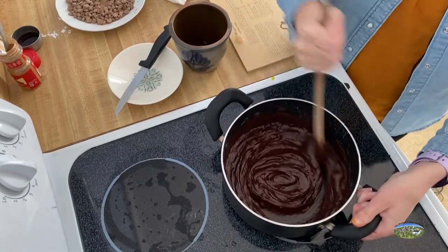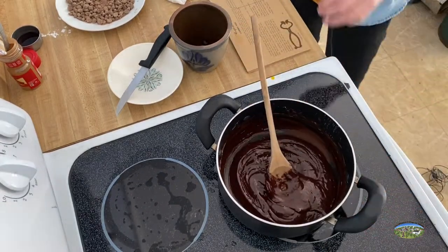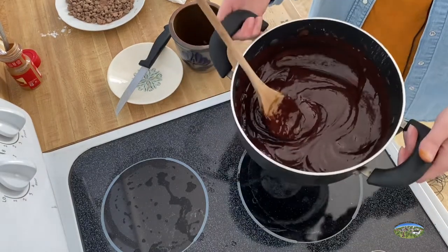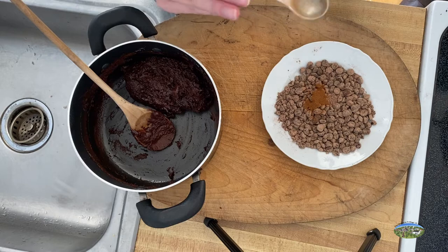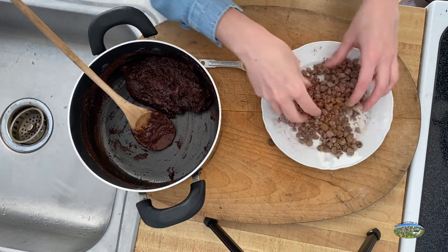Look how creamy and delicious that looks! Once it is fully well mixed, you are going to blend in your brandy. After mixing everything in, you're just going to let it chill for one to two hours so you can roll it into balls. Mix one and a half teaspoons of cinnamon into a chocolate ground-up mixture for coating.